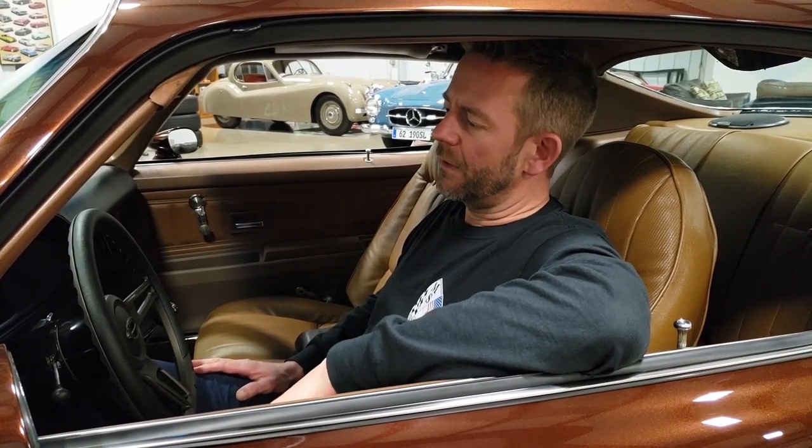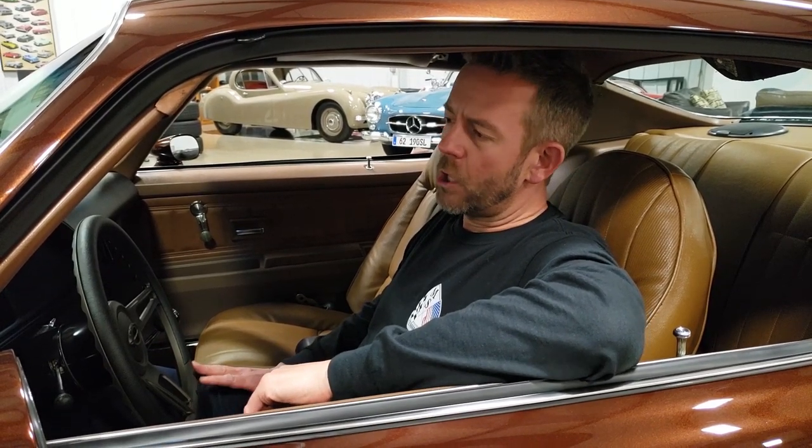Once again, this is one of the nicest looking second generation Camaros I've ever seen. It's been a long time since we've had a second generation Camaro at the dealership, so I'm really proud to have this particular car.